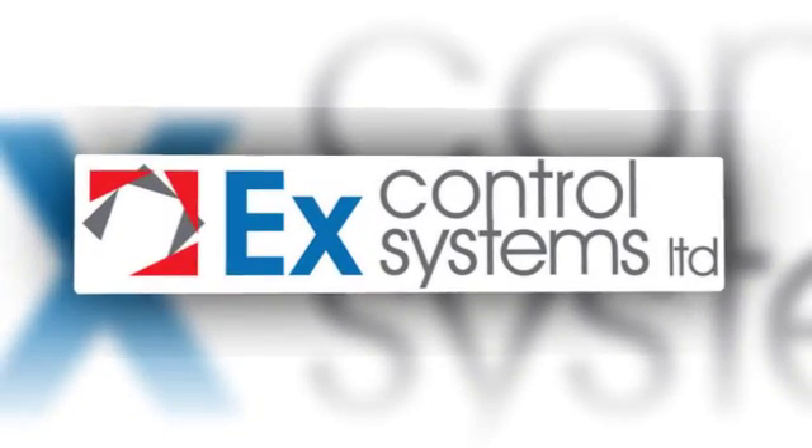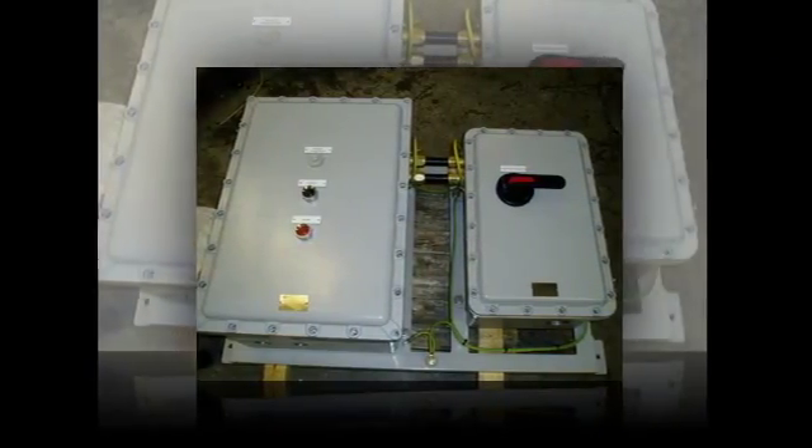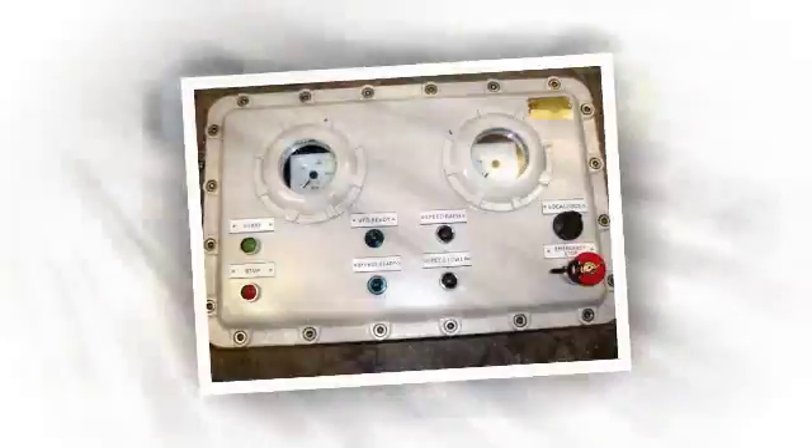EX Control Systems Limited has over 30 years in-house experience in the hazardous area equipment manufacturing business, supplying the oil, gas, petrochemical, pharmaceutical and marine industries.